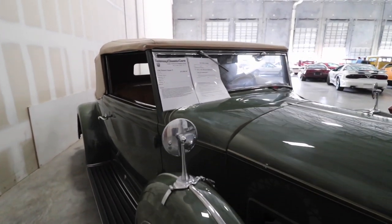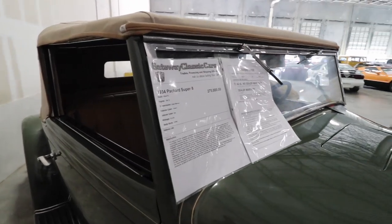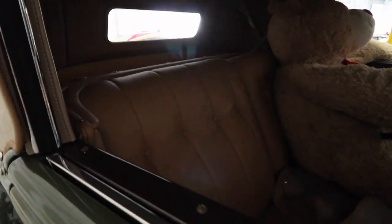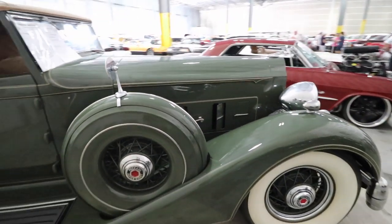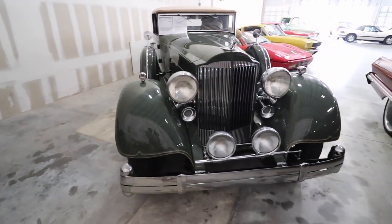This is a 1934 Packard Supreme Super 8, and it is for sale for $275,000. Let me know — if you had $275,000, would this be a car that you would buy?